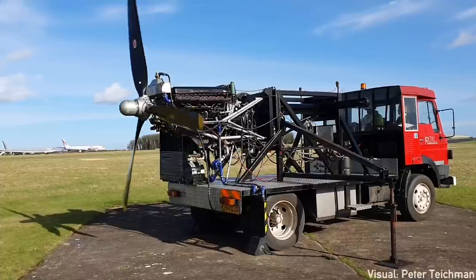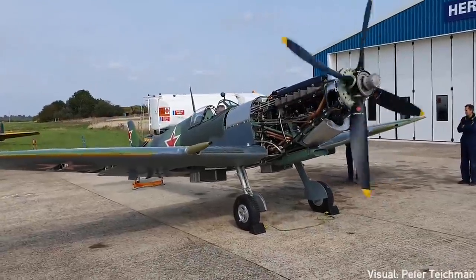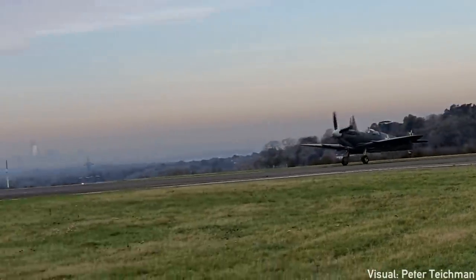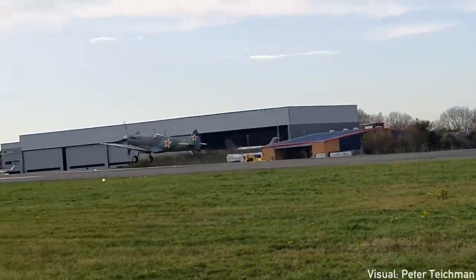Today I want to introduce you to a very special project — the restoration of a WWII warbird with a very fascinating story. This is PT-879, flying for the first time since May 1945, as a Spitfire Mark 9.